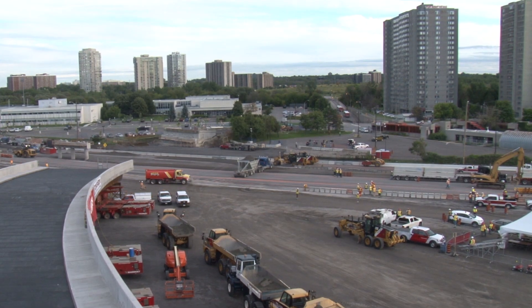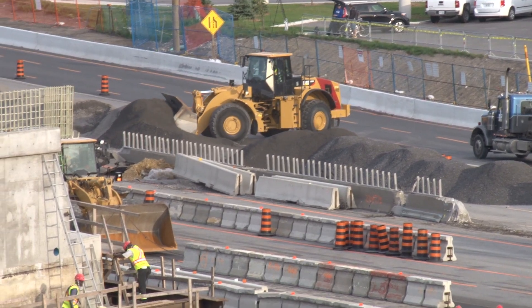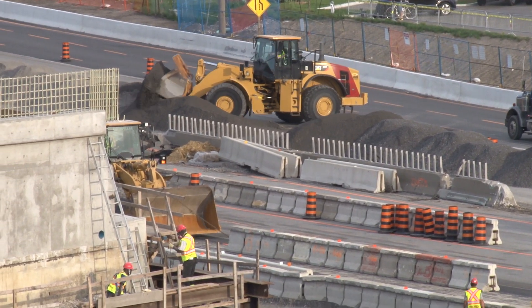We're at Lees Avenue here right now — the Lees Avenue Rapid Lift. This project is the widening of the Queensway by one lane for about four kilometres in length. To do that, there are seven bridges that need to be either rebuilt, rehabbed, or modified.